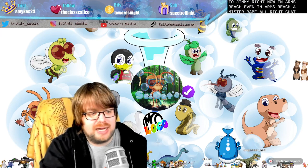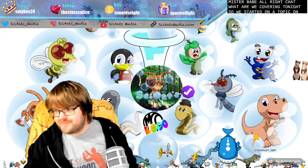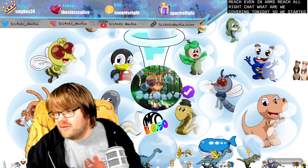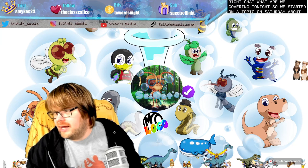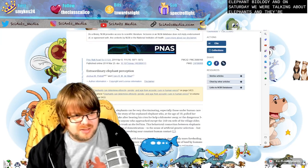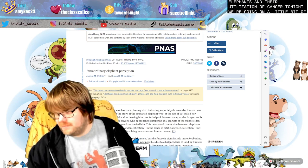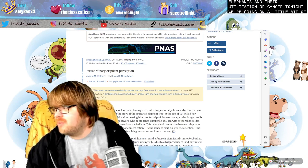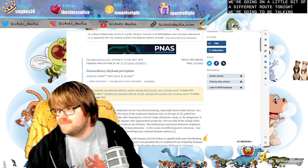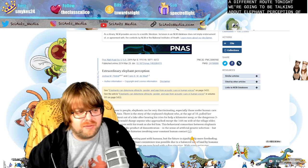All right, chat, what are we covering tonight? So we started on a topic on Saturday about elephant biology. And on Saturday, we were talking about elephants and their utilization of cancer. Tonight, we're going on a little bit of a different route. Tonight, we're going to be talking about elephant perception of, well, just a vast variety of things.